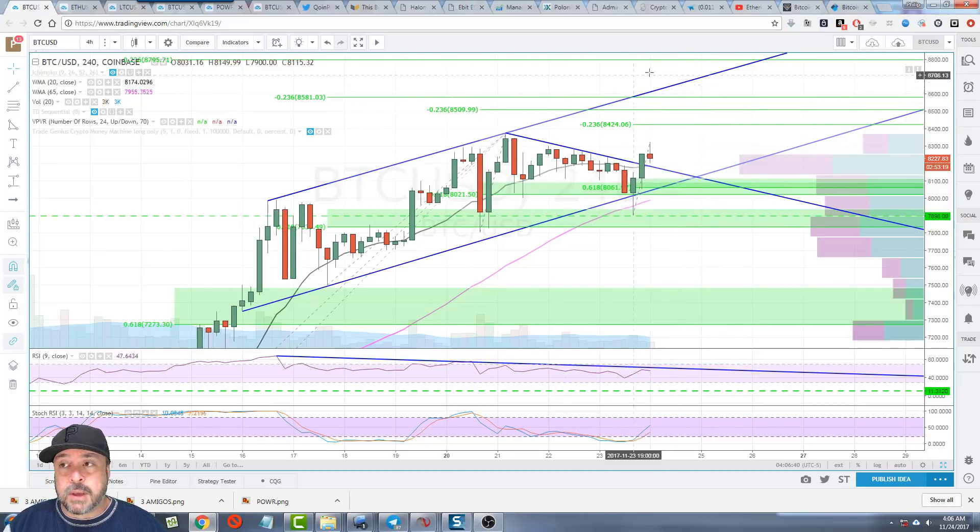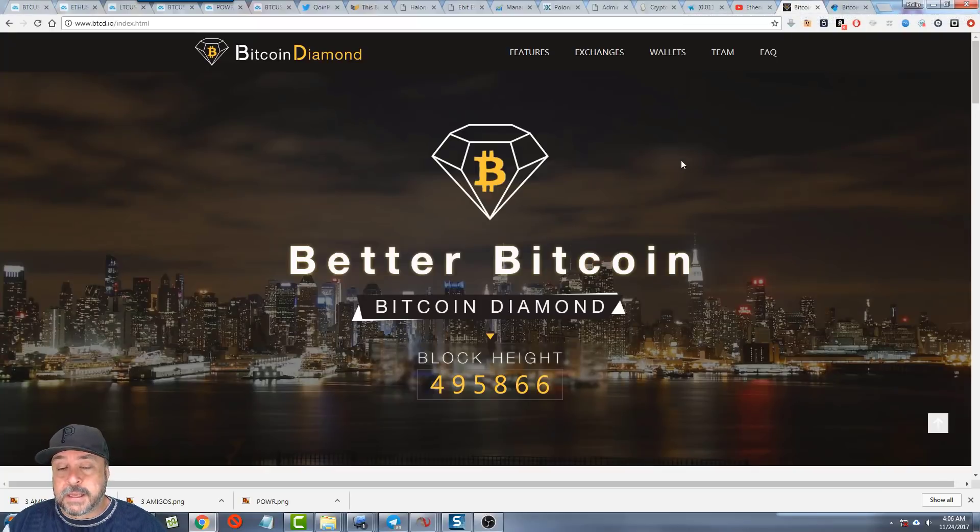That's it — just wanted to share the Bitcoin Diamond fork that's happening and make you aware you might have some allocation coming. Check with your wallet providers, as they'll be dictating that allocation unless you own your own private keys — then you can import those into the existing supported wallets. We advocate hardware wallets for your Bitcoin assets. If you have any questions, leave them below, hit subscribe and like if you like our videos. Check the links below for our Black Friday specials. Thanks for watching — catch you on the next video!